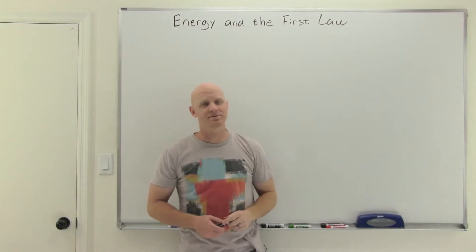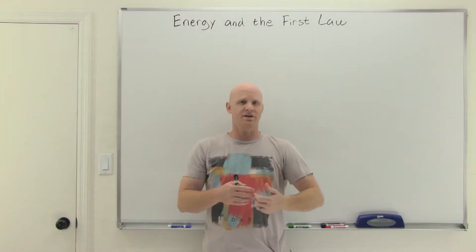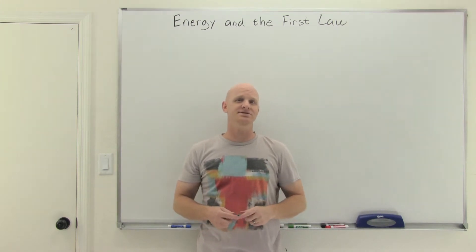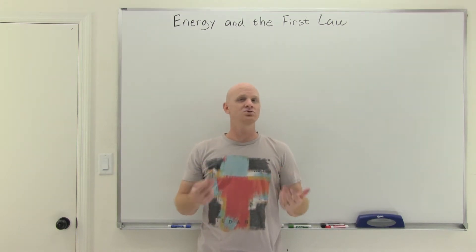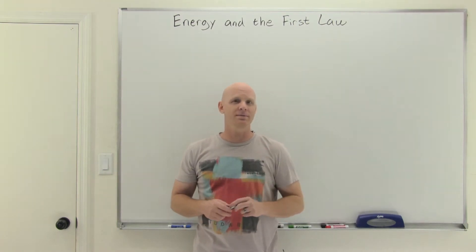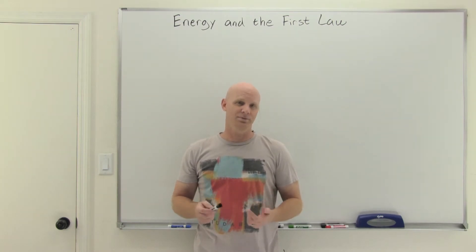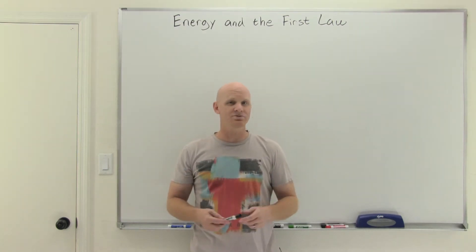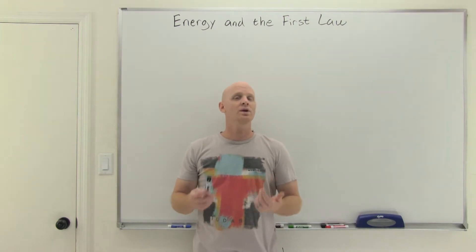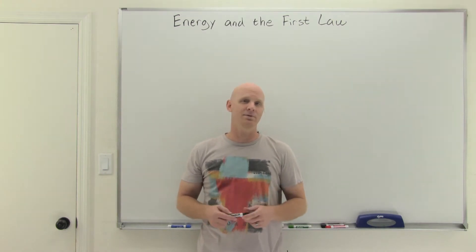Energy and the First Law of Thermodynamics will be the topic of this lesson, part of a whole chapter on thermochemistry. We're going to study the transfer of energy and the change in energy over the course of a chemical reaction. If this is your first time joining me, my name is Chad and welcome to Chad's Prep, where my goal is to make science both understandable and enjoyable. This is my new high school chemistry playlist — subscribe and click the bell to be notified every time I post a new lesson.